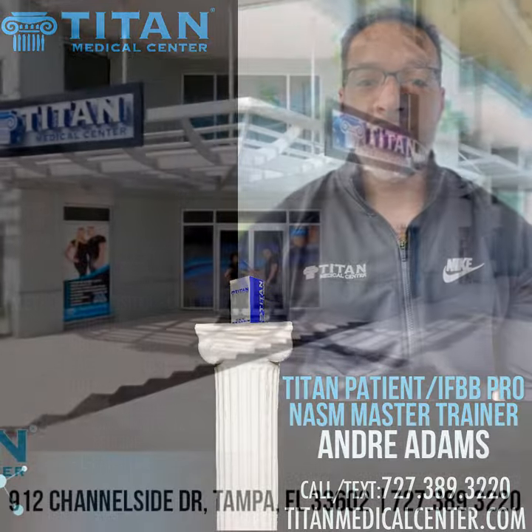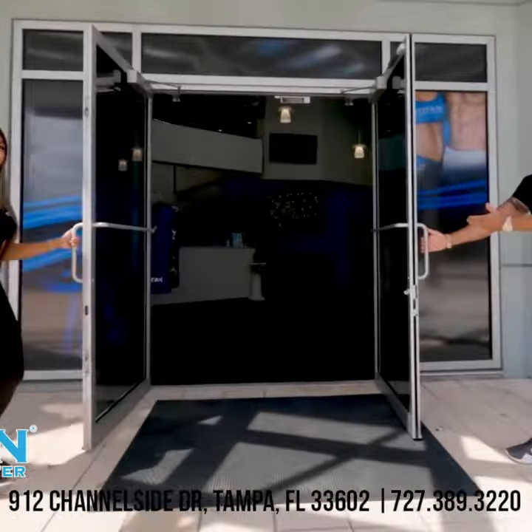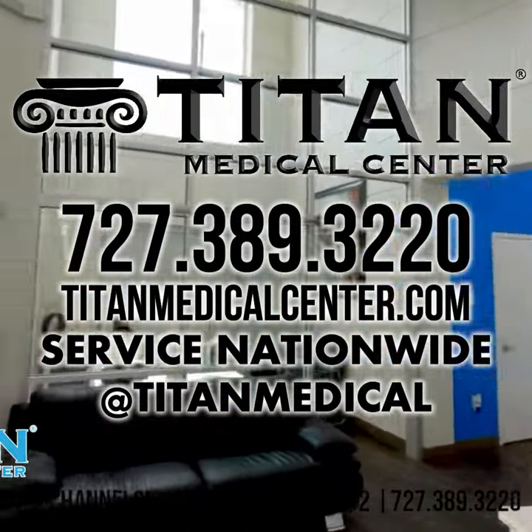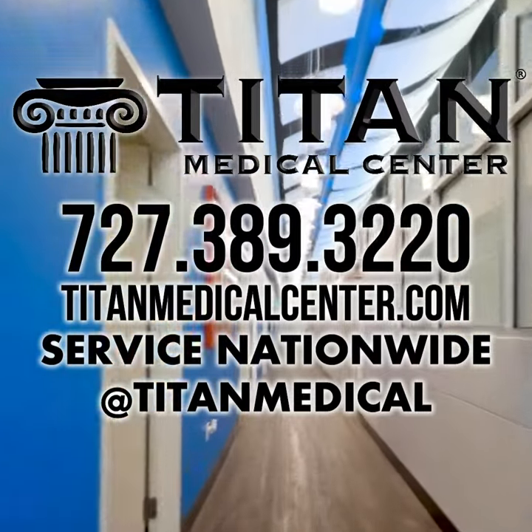So guys, that's all I've got for now. If you have any questions, feel free to contact me direct or head on over to www.titanmedicalcenter.com, or you can call or text the main line at 727-389-3220.